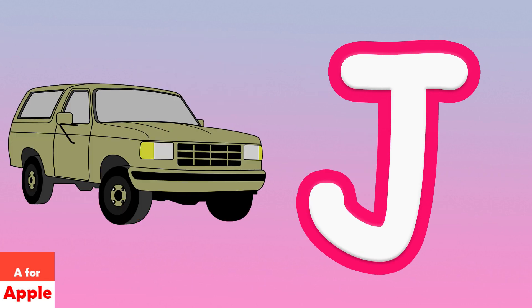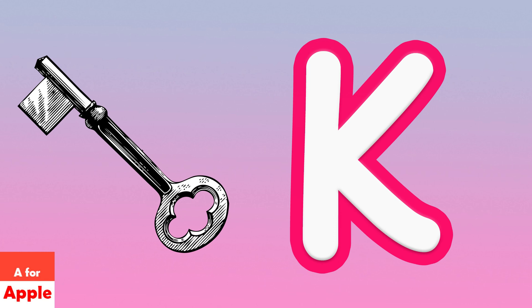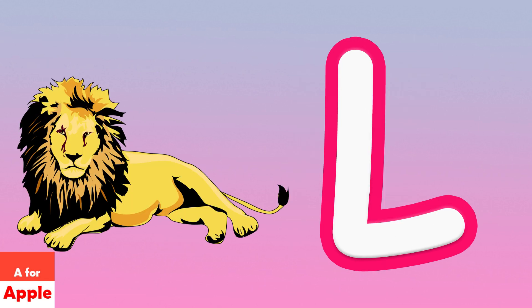I for ice cream, C for tea, K for key, L for lion.